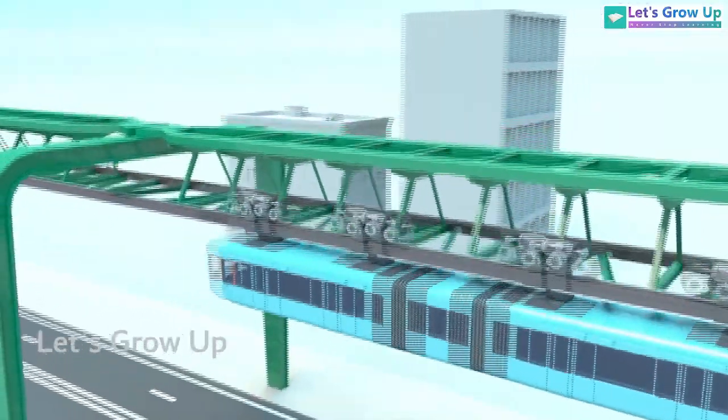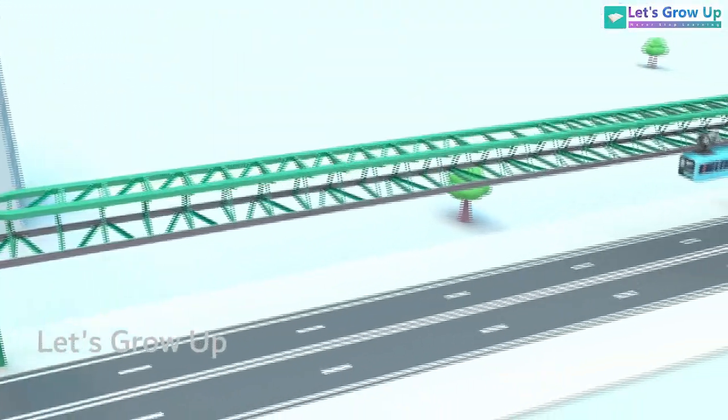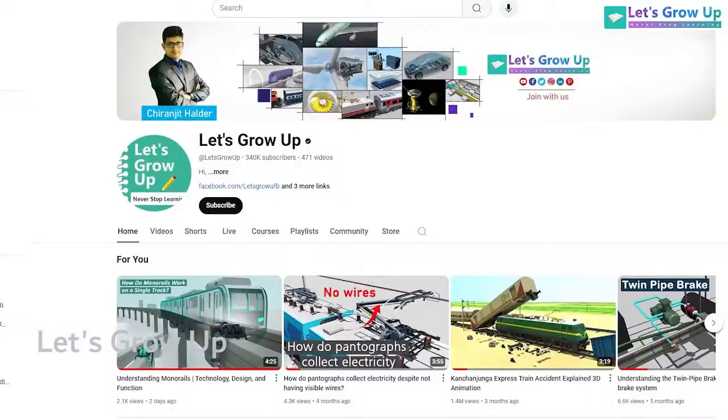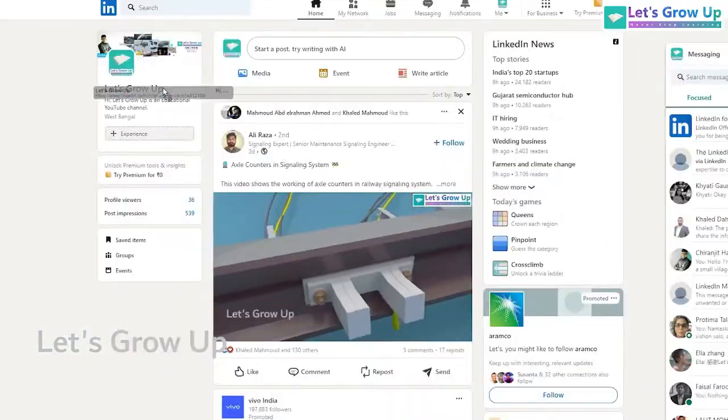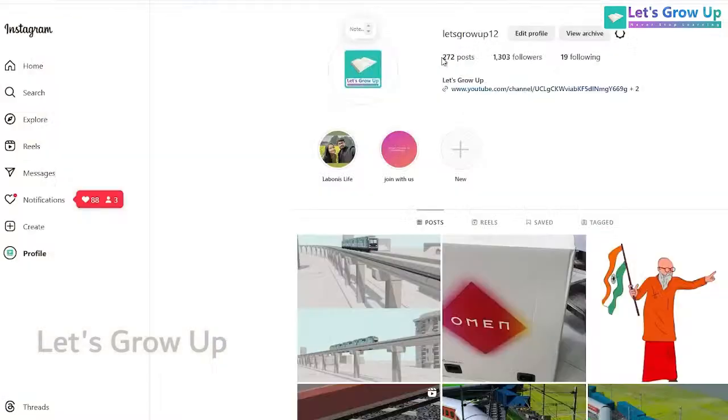Today in this live stream, we are thinking to explore the fascinating world of monorails. Join us on the Let's Grow Up YouTube channel and follow our adventures on Facebook, LinkedIn and Instagram.